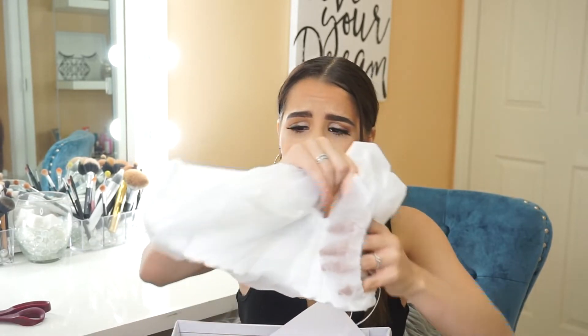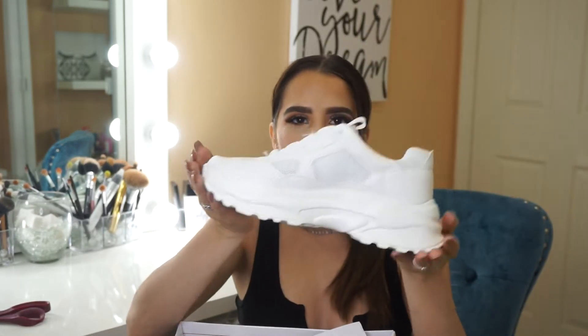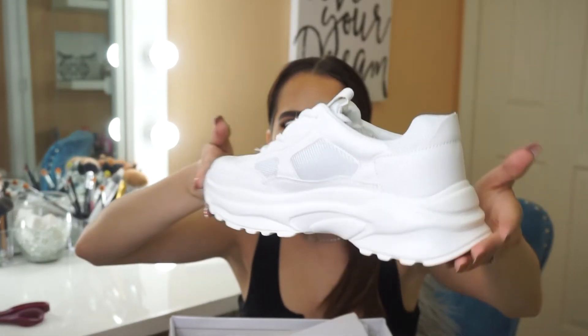Now we're going to move on to the second bag. I ordered three pairs of shoes — I'm so excited to show you guys. I love shoes; I feel like I don't have enough shoes. First pair: people find these shoes very controversial — it's very hit or miss, some people love it, some people hate it. But I want to hop on the trends — I love these dad shoes, literally like 90s dad shoes. How freaking cute is this with some jeans or with a dress? I feel like you can just pair white shoes with anything.